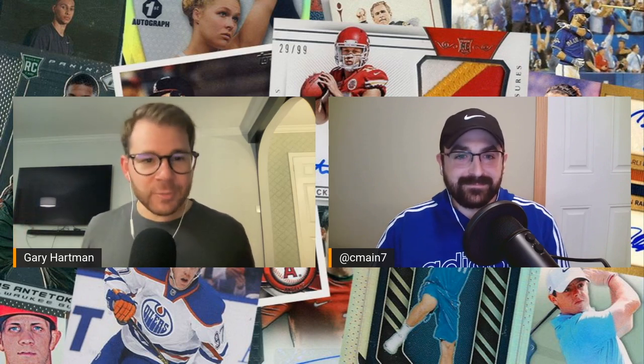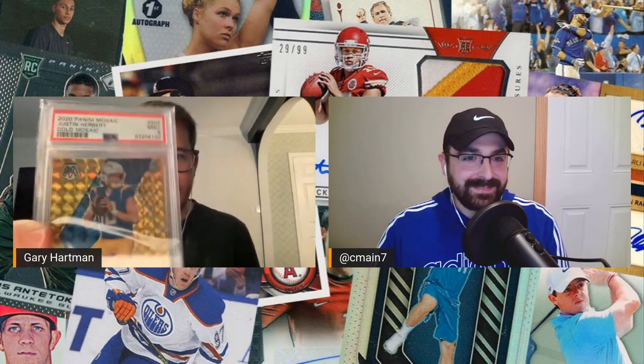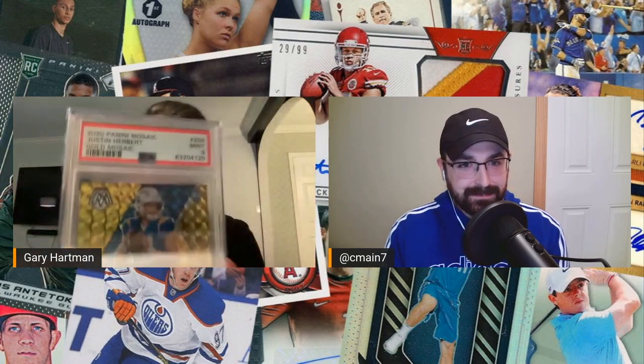I couldn't have gotten these back at a more perfect time. Staying in Mosaic here — this is one of the first Mosaic breaks I ever did way back before Herbert was Herbert, when I was buying up the Chargers because he was cheaper than his peers. In one of the first or second breaks I did, I hit the gold true gold Mosaic rookie out of 10. This is one out of 10, and this also did nine — unfortunately didn't get the 10.